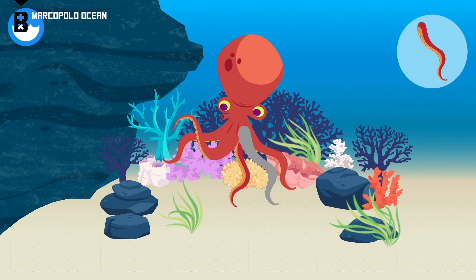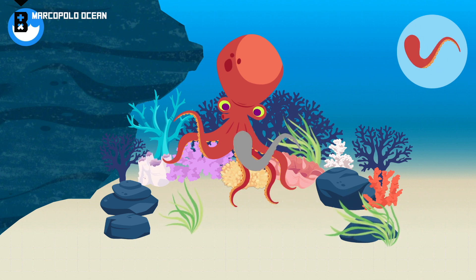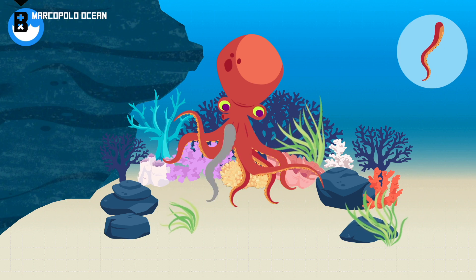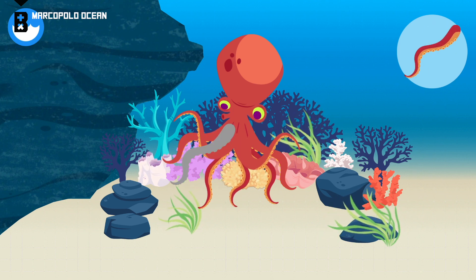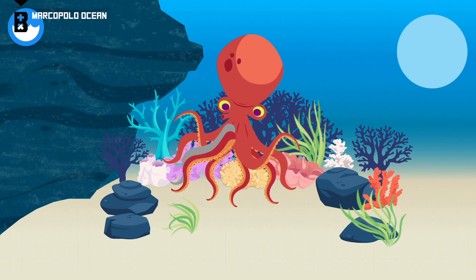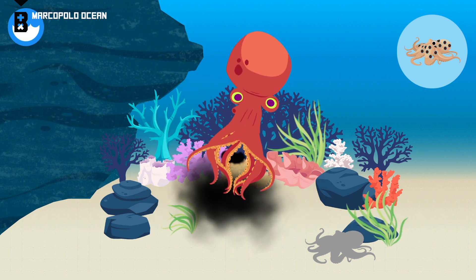An octopus bleeds blue. An octopus can tear off its own arm. Arm. Mantle.